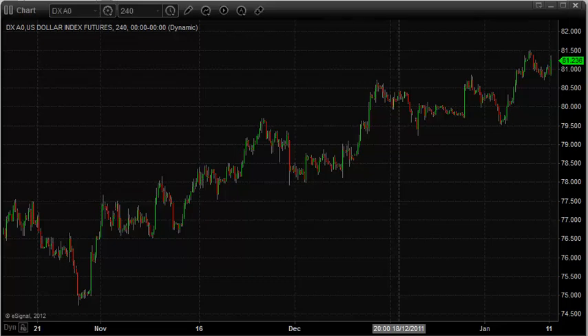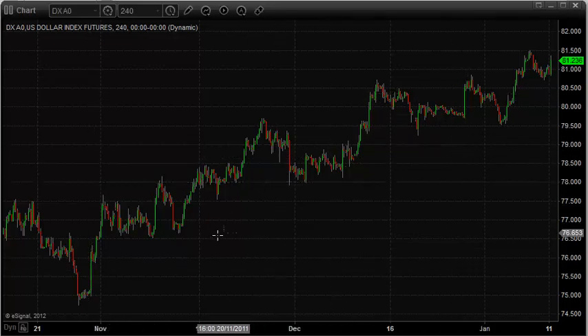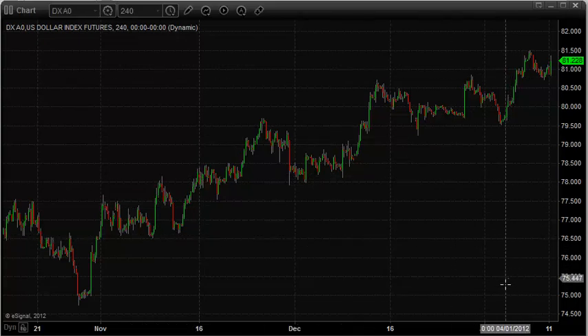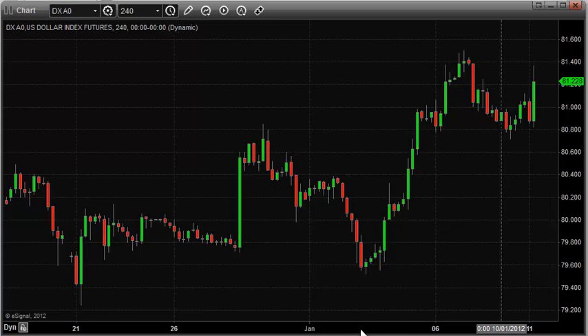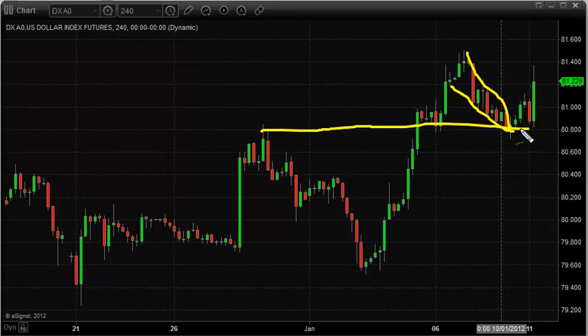Looking at the US dollar index on the four-hour chart, you can see it's been on a nice upward trend. The trend is your friend, and there's a higher possibility that the trend will continue even after a pullback than there is for it to reverse to the downside. Over the past couple days we've seen the US dollar index pull back in a nice controlled manner into a previous pivot top, and in overnight trading we've seen the US dollar start to move up.